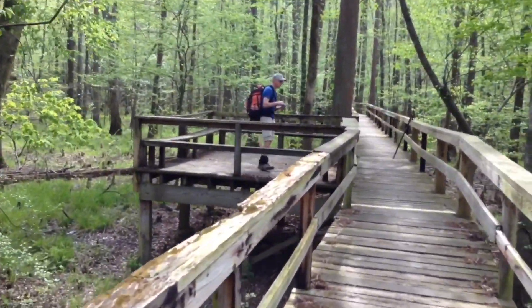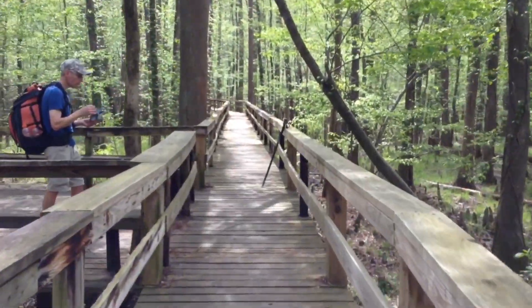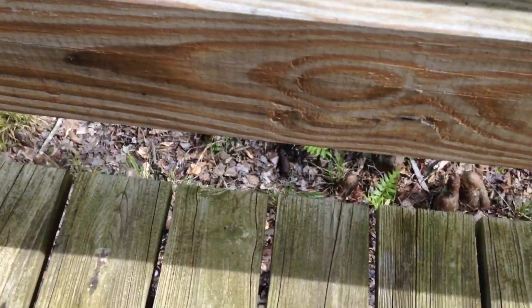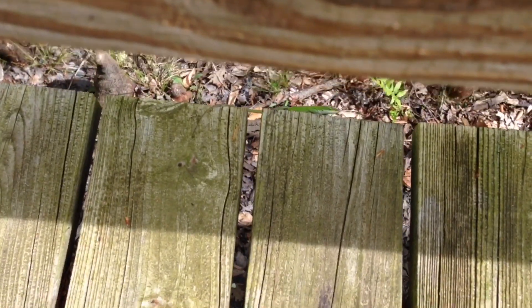There's our rest area and the end should just be up there. We've got another lizard hiding almost.